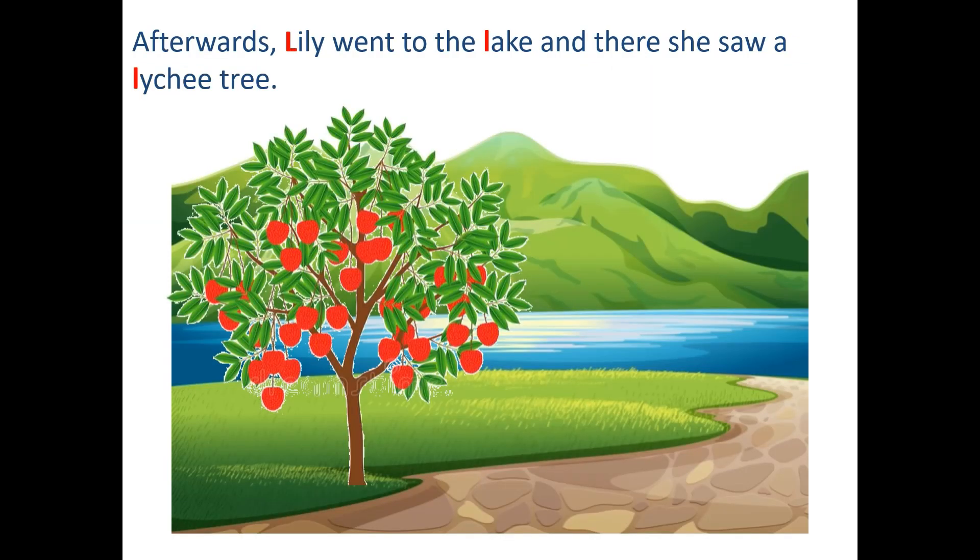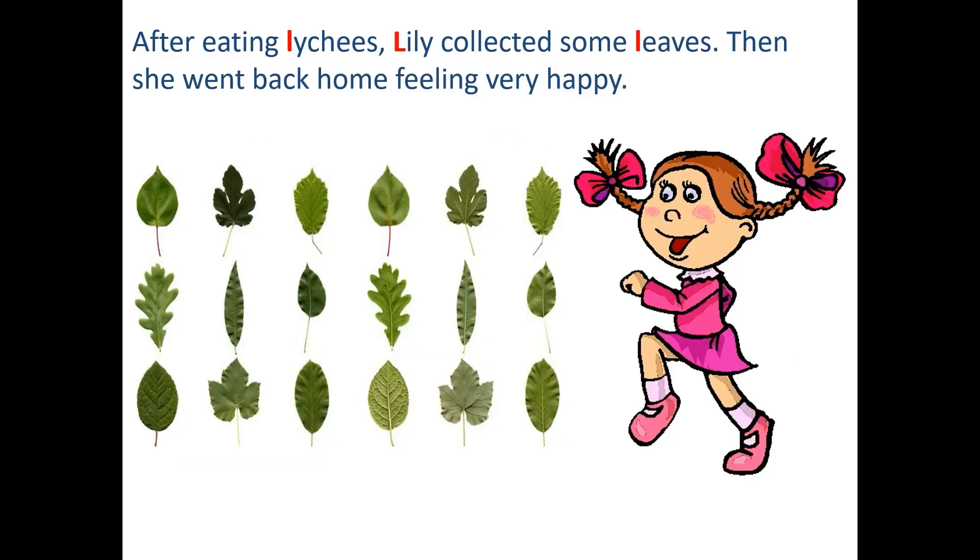Afterwards Lily went to the lake. And there she saw a lychee tree. After eating lychee, Lily collected some leaves.